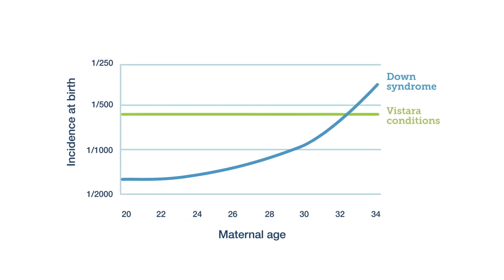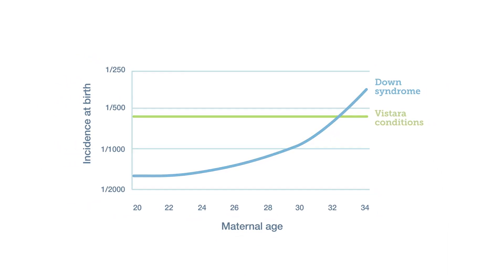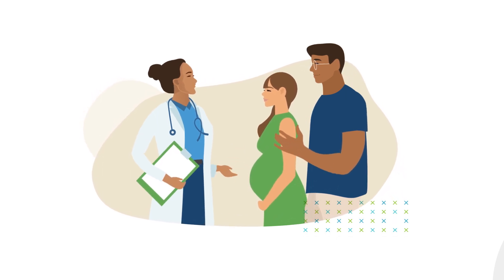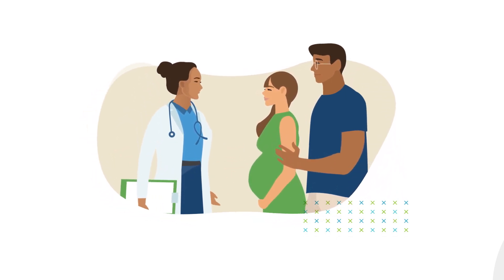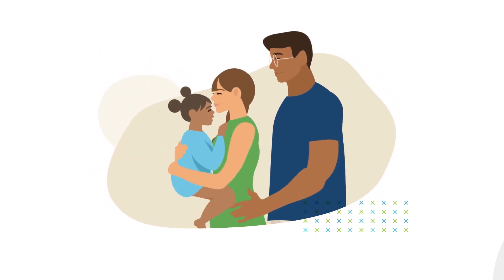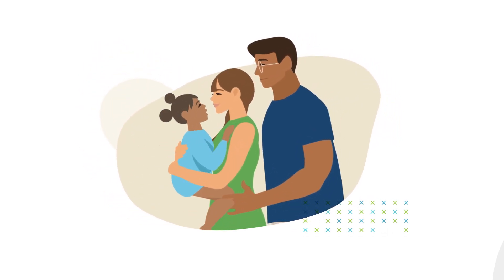Combined, these disorders are more common than Down syndrome. Many of these conditions can improve with early treatment. Testing helps you know as early as possible, so you and your provider can optimize your pregnancy and infancy care plan to help your child reach their full health potential.